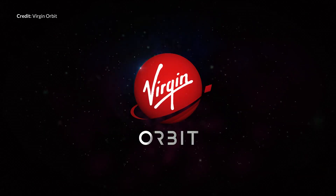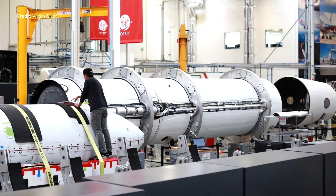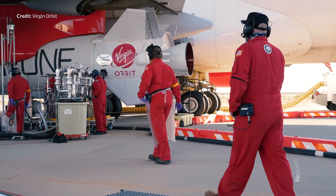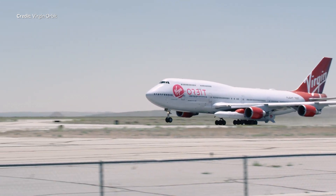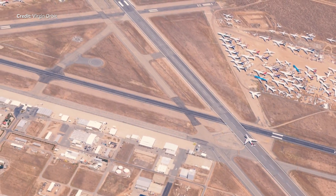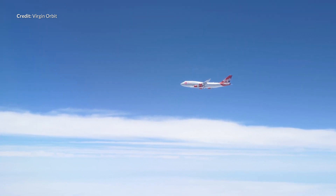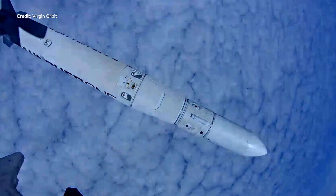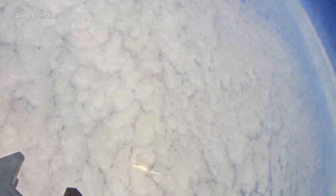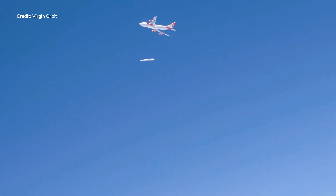Virgin Orbit scheduled the first orbital launch demo of Launcher One, a two-stage air launch to orbit rocket, for Sunday May 24th. The planned test was postponed due to a sensor glitch on the booster. The plan was to flight test Launcher One over the Pacific Ocean by releasing it from Cosmic Girl, a 747, at 35,000 feet. The dummy payload was intended to reach a low orbit and quickly fall back to Earth, burning up in the process. The CEO Dan Hart acknowledged this is a new launch vehicle and it would likely not succeed on the first attempt. On Monday May 25th, a second attempt was made — Cosmic Girl released Launcher One, the first stage ignited, and shortly thereafter an anomaly occurred and the test flight was terminated. Cosmic Girl and the crew landed safely.